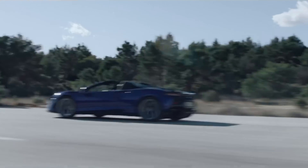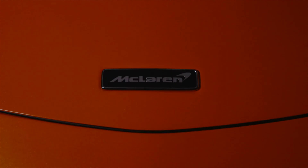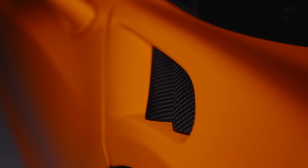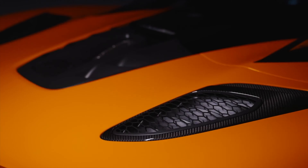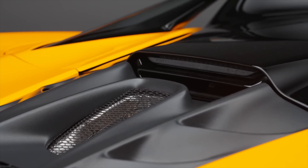The Spyder, together with the new Coupe, share not only increased power and updated exhaust, but also brand new state-of-the-art aerodynamic improvements, with both models featuring numerous dynamic and technical enhancements for amplified engagement and performance.